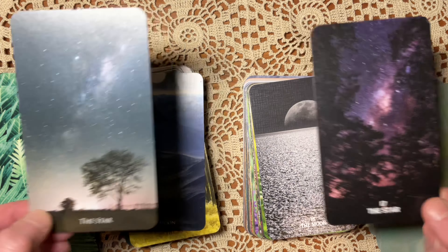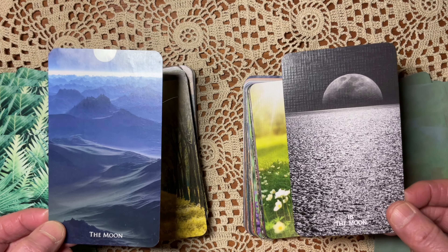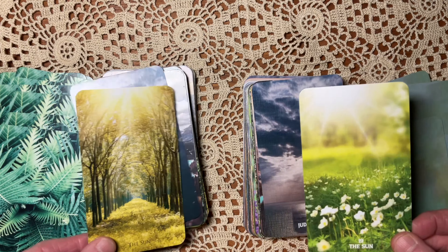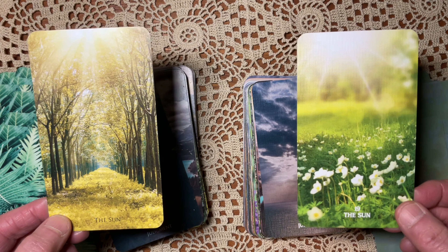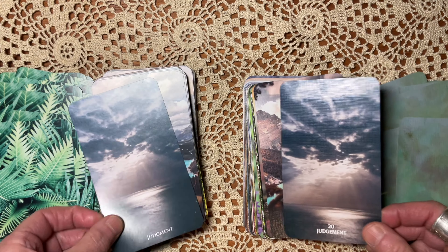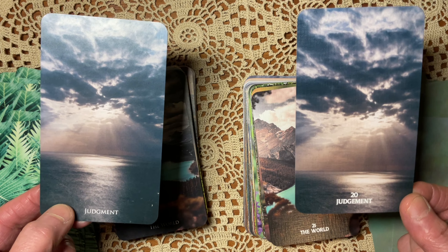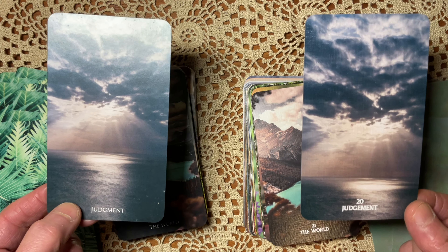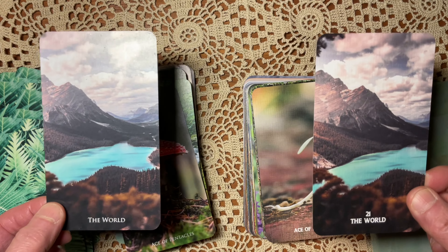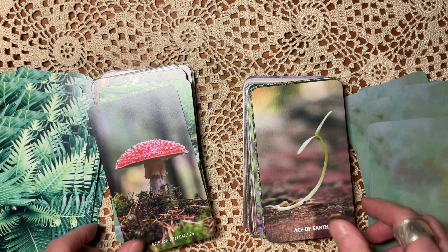The Tower: both are images of lightning. I like the purple — it's just pretty — but there's something about this Tower more obviously hitting a city that is lit up. The Star: I love the Vista. The Moon: they're both lovely. I like having the water in the Vista. The Sun: like the Empress, I like the foreground — the flowers in the front — bringing forward the small scale. Judgment: I like the higher contrast and the zoomed-in quality of the Vista. The World: also the same image.